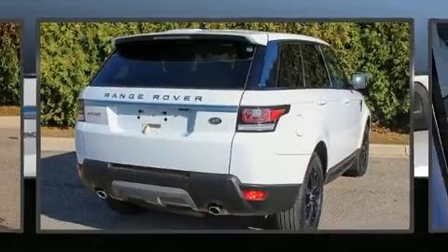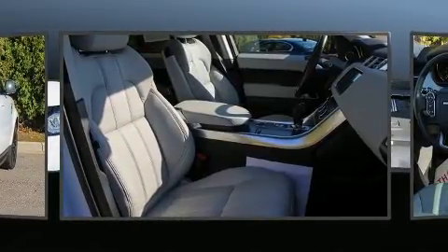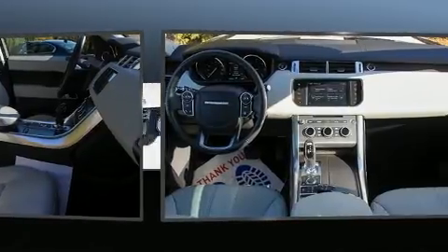Get excited about the 2016 Land Rover Range Rover Sport. With less than 20,000 miles on the odometer, this four-door sport utility vehicle prioritizes comfort, safety, and convenience.